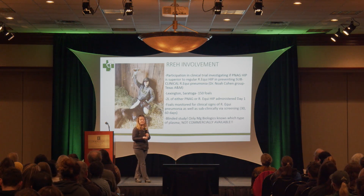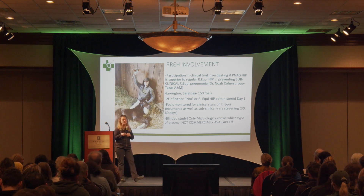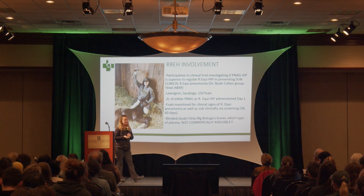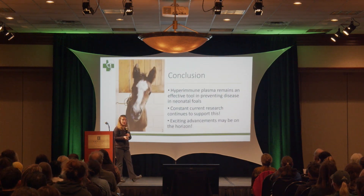It's a blinded study — only MG Biologics, the plasma company, knows which type each foal receives. Dr. Cohen doesn't know, we don't know, nobody knows except MG. So it's going to be interesting. Currently it's not commercially available, so don't call your plasma company and ask for it yet — but hopefully soon.